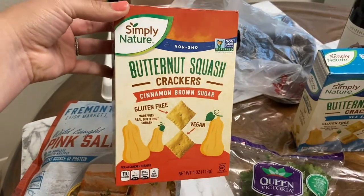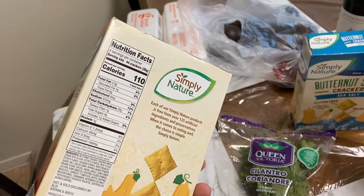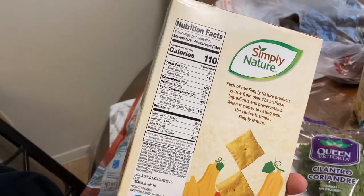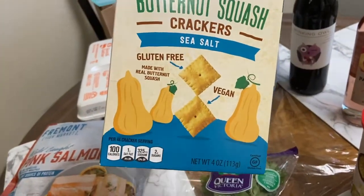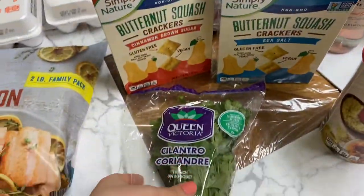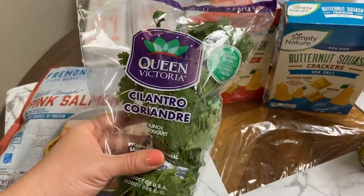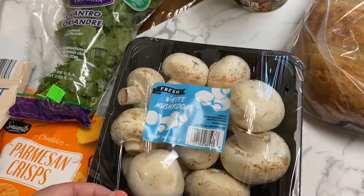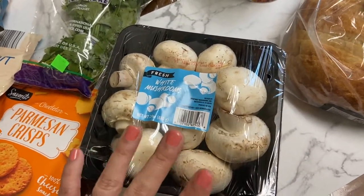I picked up another snack for Roman — the butternut squash crackers in cinnamon brown sugar. I try not to give him too much sugar; this has four grams for 44 crackers. I also got the sea salt version — more veggies in snack form is great. Then cilantro, which is only 33 cents a bunch, and I love that it comes in a bag.